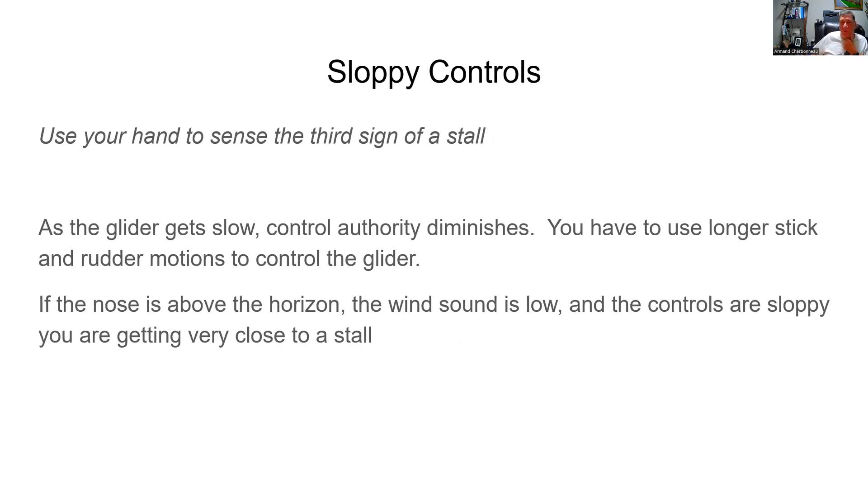The next sign is sloppy controls. You use your hand to sense the third sign of a stall. As the glider gets going slow, your control authority diminishes. You have to use longer stick and broader motion to control the glider. So if the nose is above the horizon, the wind sound is low, and the controls are sloppy, you're getting very close to a stall.